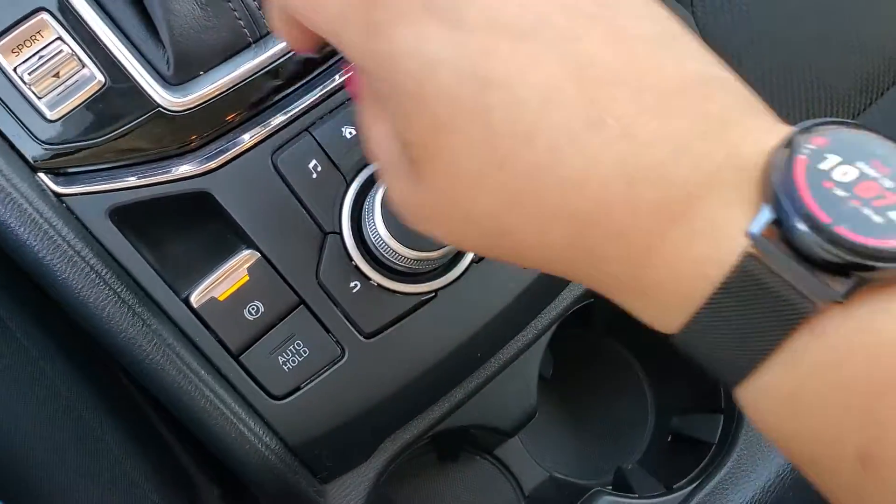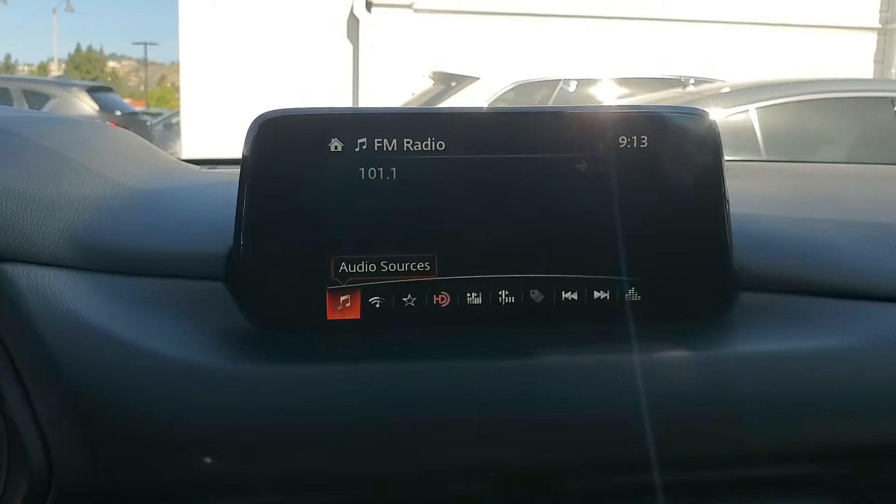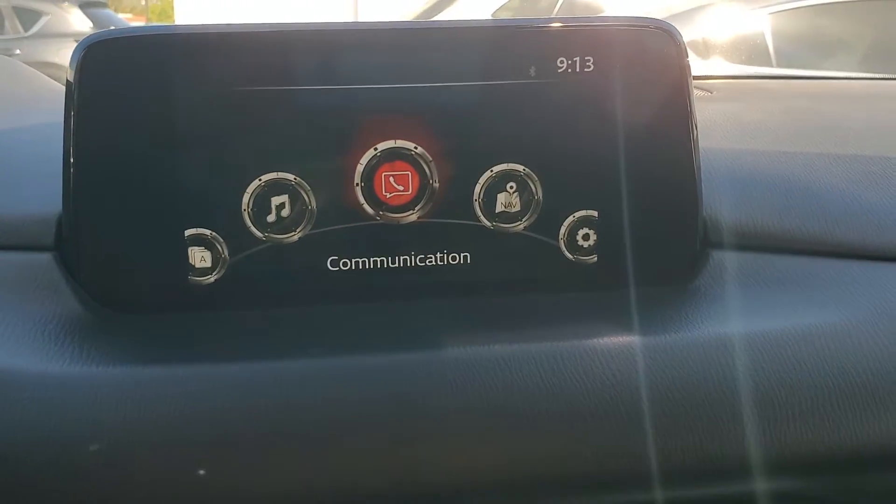These are going to be your controls for the command center. So, for example, I'm pushing the homepage. Let me show you the backup camera real quick.